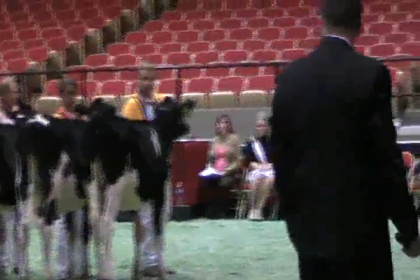Judge Garrison, your comments. Well, good morning everyone. Looking forward to a great youth show, junior show here today. I think we're starting off on the right foot with a really nice class of spring calves from top to bottom.